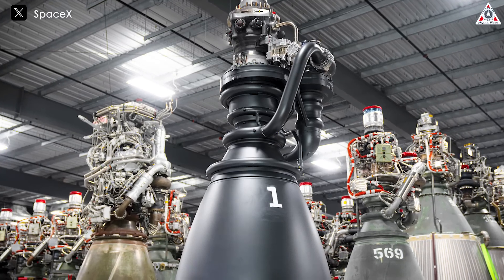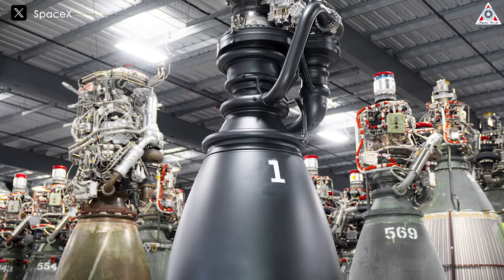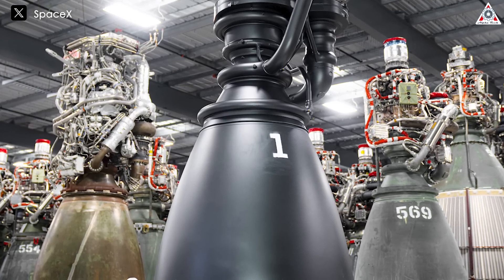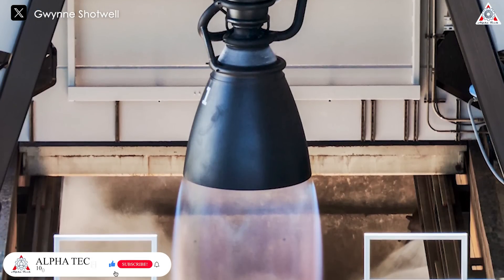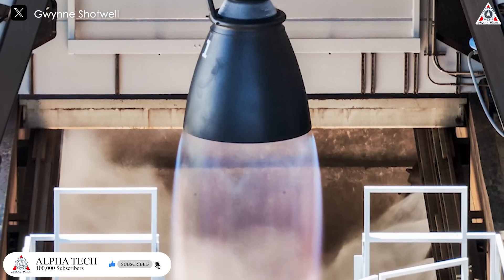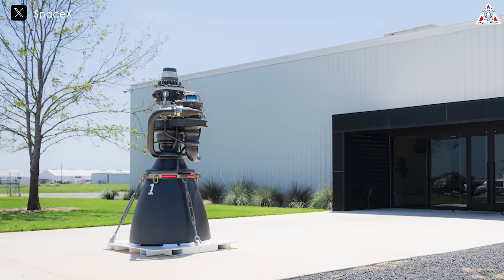This change could be related to the new three Raptor engines which will be equipped on the second-stage ships. The Raptor 3 consumes fuel faster than any other Raptor engine, requiring a faster fuel supply. This new design might be aimed at delivering more fuel to each engine, increasing thrust. It could also address issues with propellant stability, although this has never been a problem on previous ships. It seems like Raptor 3 is so advanced that even the ship needs to be upgraded to match.